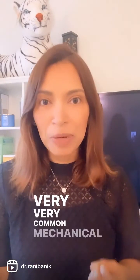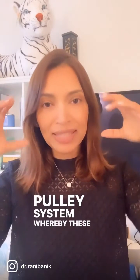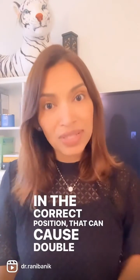And another very common mechanical cause of double vision is when there is a pulley system whereby these eye muscles work, and if the pulleys get stretched out with age, if the muscles are not in the correct position, that can cause double vision as well.